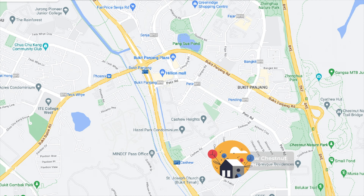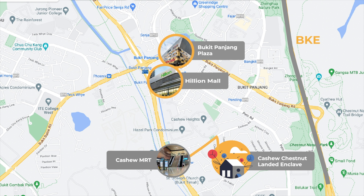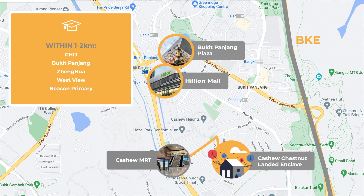It's a 10-minute walk to Cashew MRT, approximately 470 meters away. Nearby amenities include Bukit Panjang Plaza, Hillion Mall, and Wet Market. Located in the quiet Cashew-Chestnut area, it's a short drive to BKE. Nearby schools include CHIJ, Bukit Panjang, Zhenghua, Westview, and Beacon Primary, all within 1–2 km.